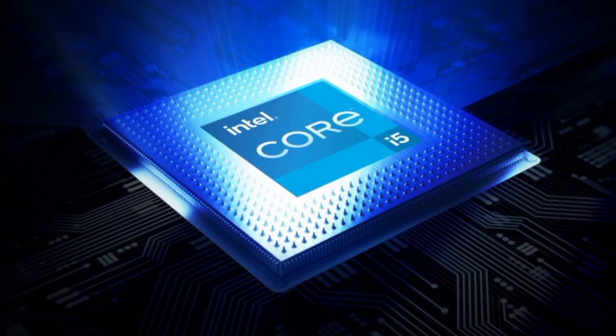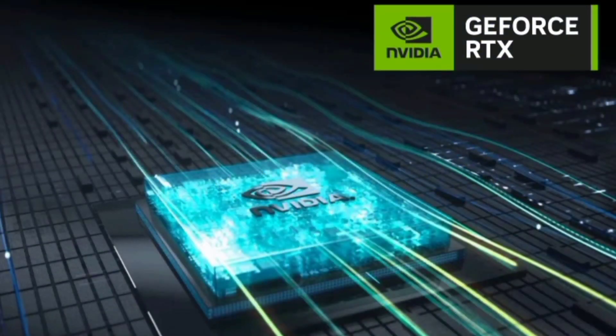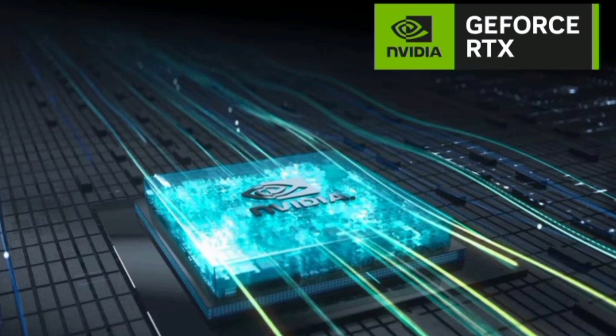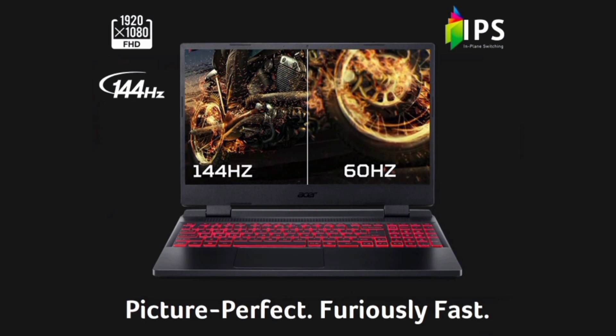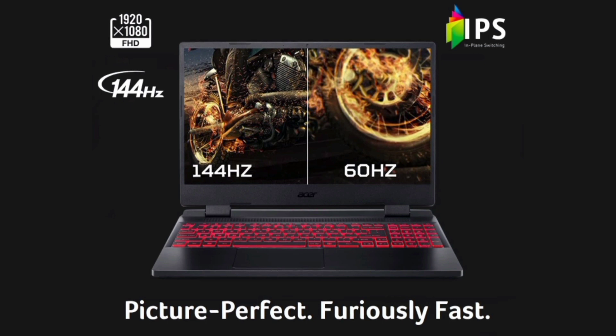A 15.6 Full HD IPS display with a rapid 144Hz refresh rate ensures fluid and immersive gameplay, with 8GB DDR4 RAM and a 512GB PCIe Gen 4 SSD. This laptop is not just powerful but also fast. Killer connectivity and advanced cooling mechanisms make it a true gaming powerhouse.